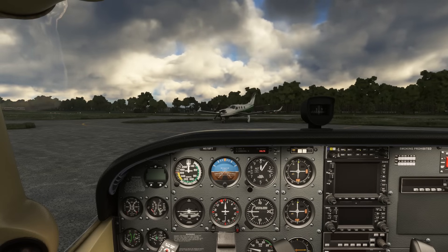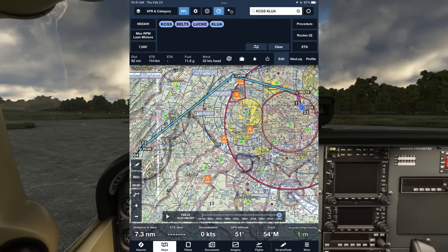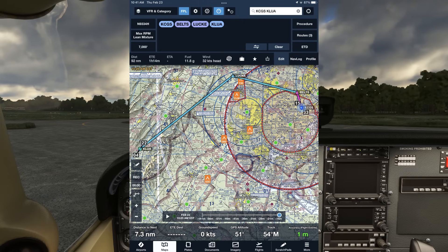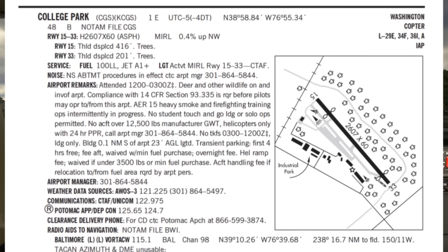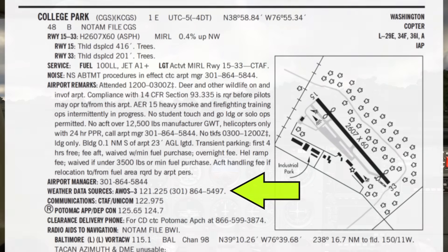We'll start at College Park. We're planning to fly IFR to Luray. We've filed a route with two intermediate waypoints, Belts and Lucky, just to stay north of the flight-restricted zone and the big traffic at Dulles. At College Park, a non-towered airport, the procedure for getting an IFR clearance is listed in the chart supplement. We'll be calling Potomac Approach on our phone to do so.